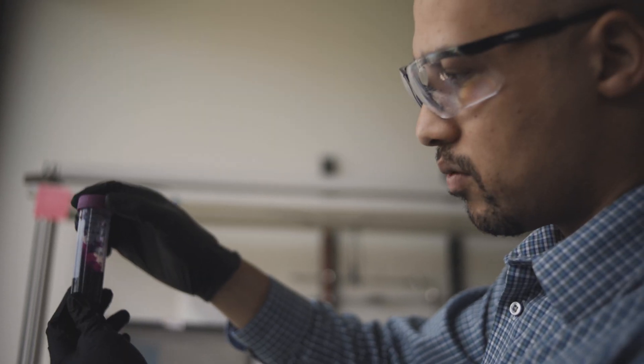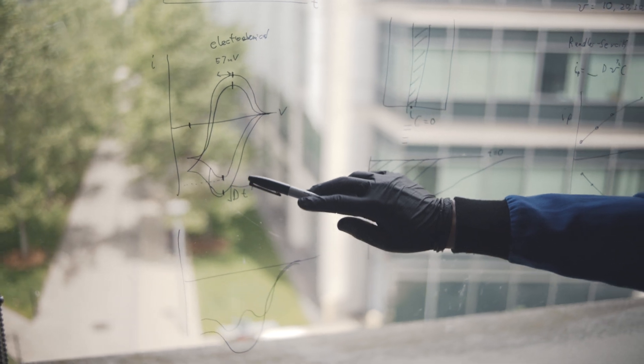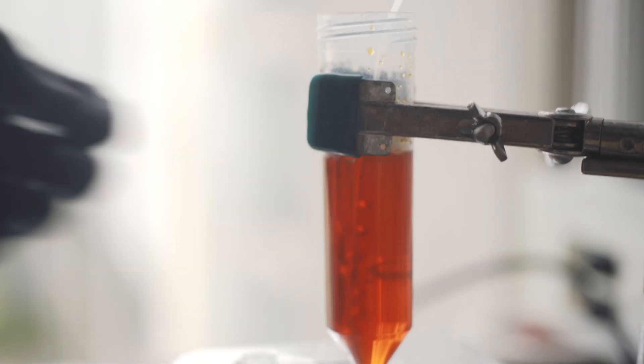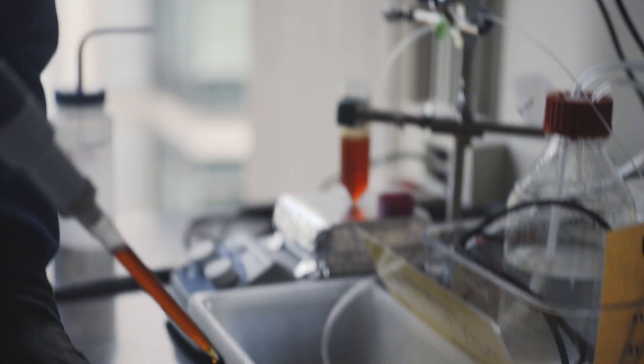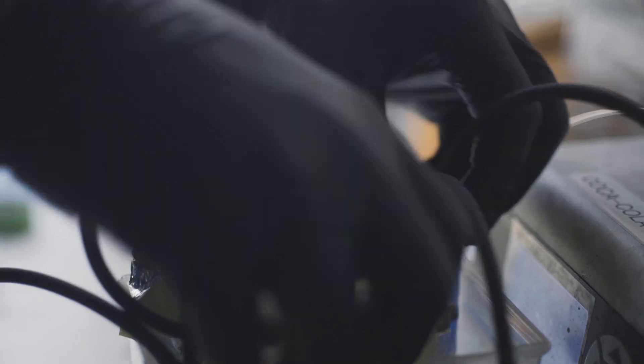My name is Fekile Brushett. Fekile is a South African name — I usually go by Fick. I'm an associate professor of chemical engineering here at MIT, and my group works on energy. In particular, we work on advancing the science and engineering of electrochemical technologies and the role they may play in the future energy economy.